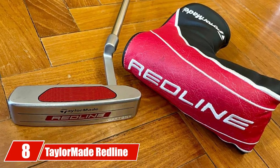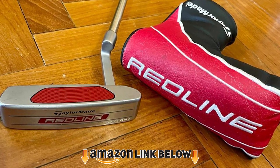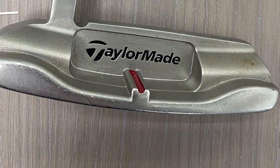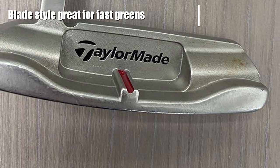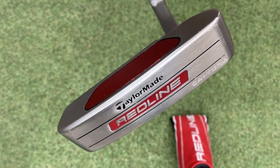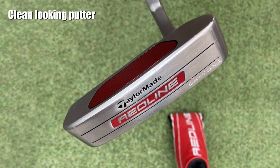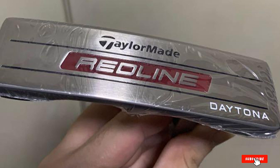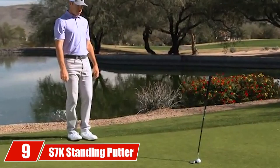The number eight position is held by the TaylorMade Redline Daytona Putter. TaylorMade golf putters are great but usually costly. The Redline Daytona is a few years old but still offers fantastic technology. It is a blade-style putter that works best for those with an arc-type putting stroke. If you play on fast greens, blade putters are a great way to develop and maintain excellent feel. This putter is constructed from 304 stainless steel and the putter face features red milled aluminum.